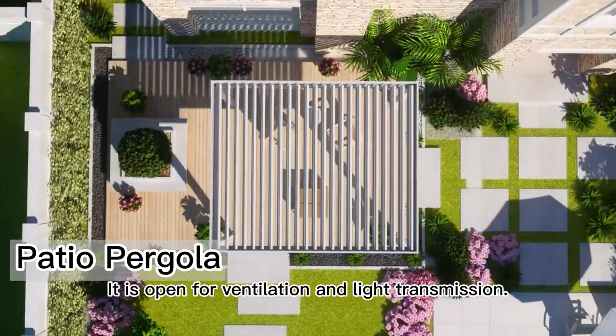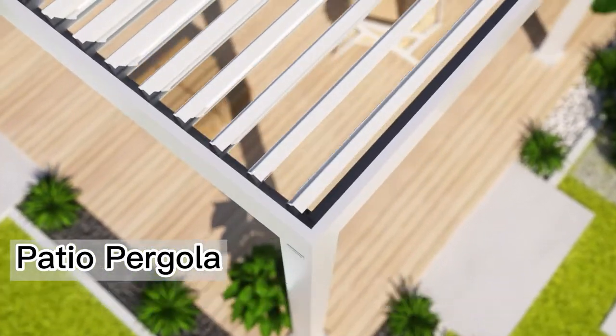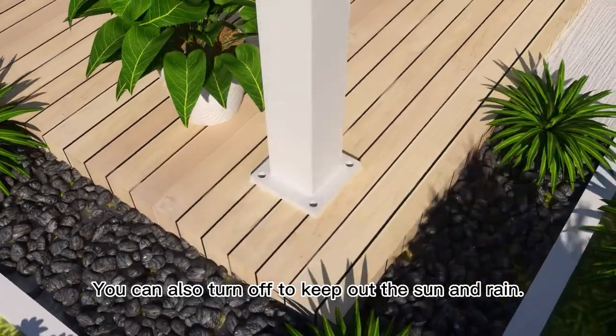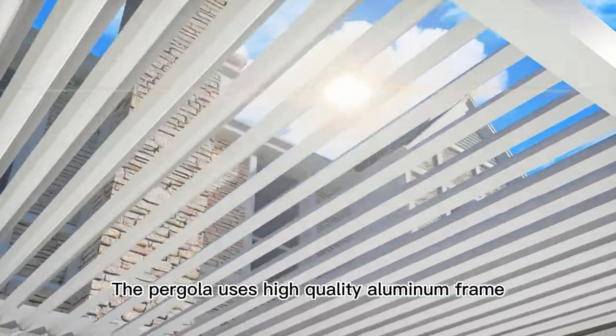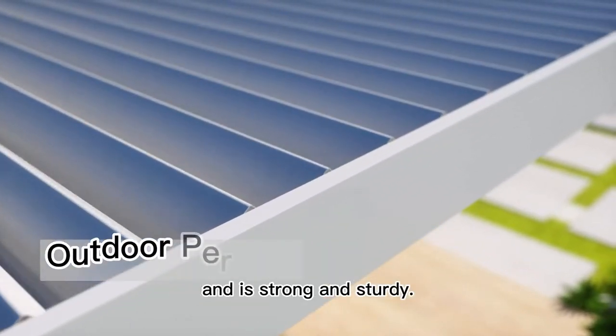It is open for ventilation and light transmission. You can also close it to keep out the sun and rain. The pergola uses a high-quality aluminum frame and is strong and sturdy.